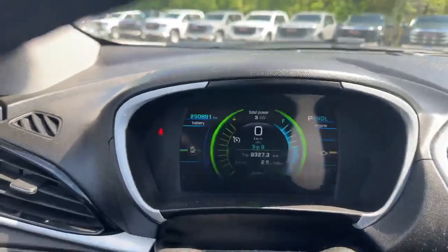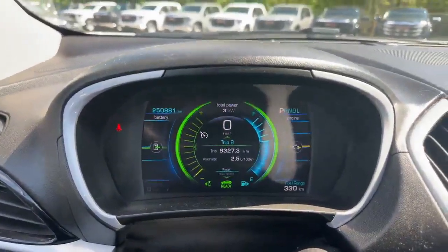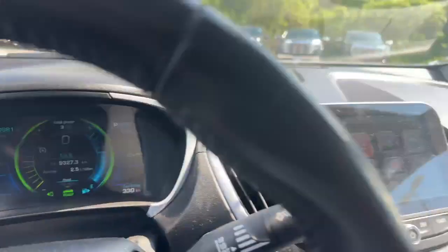We are at 250,000 kilometers, but the best part about this vehicle is the lifetime 2.5 liters per hundred. Just amazing.